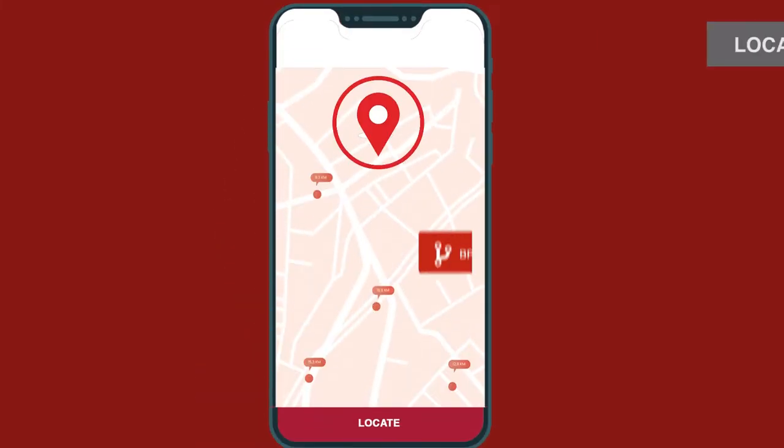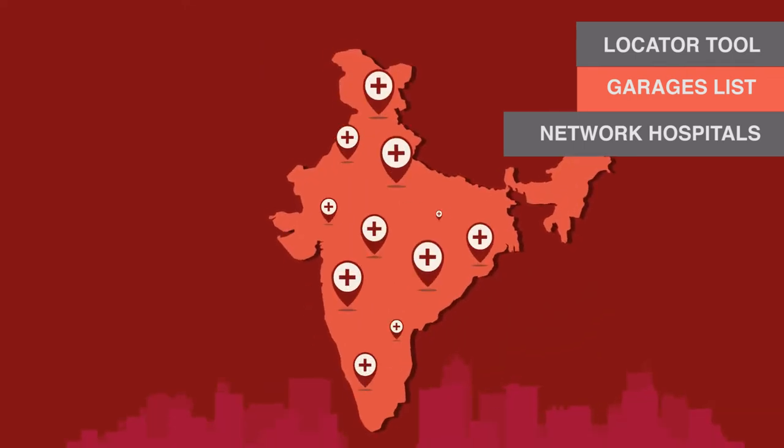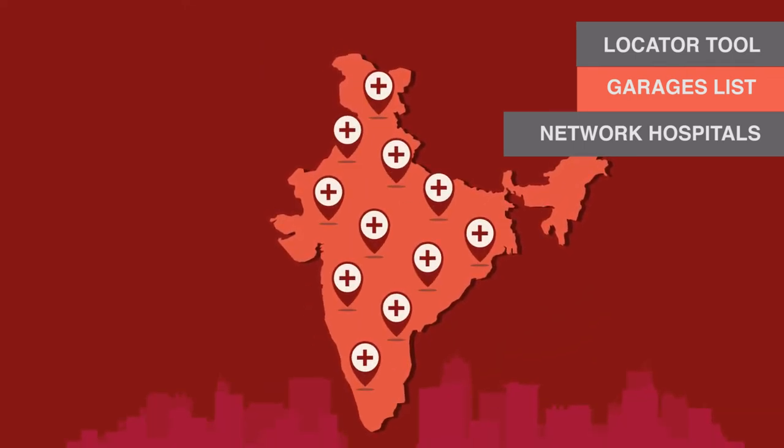Also, make the most of exclusive features that help you locate the nearest network hospital or garage.